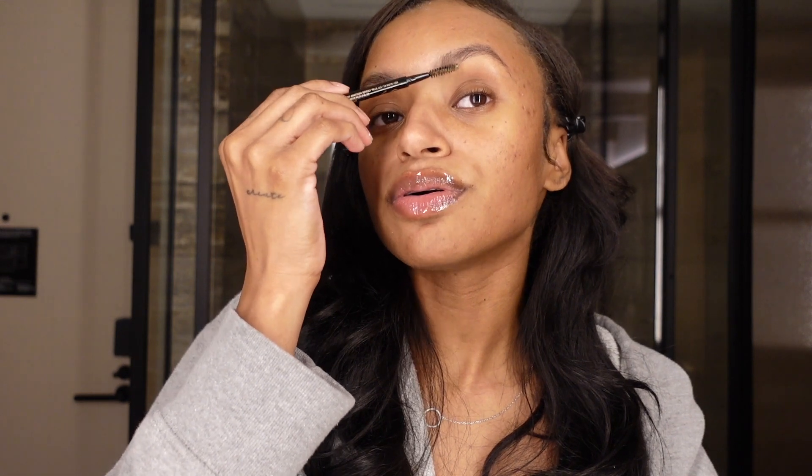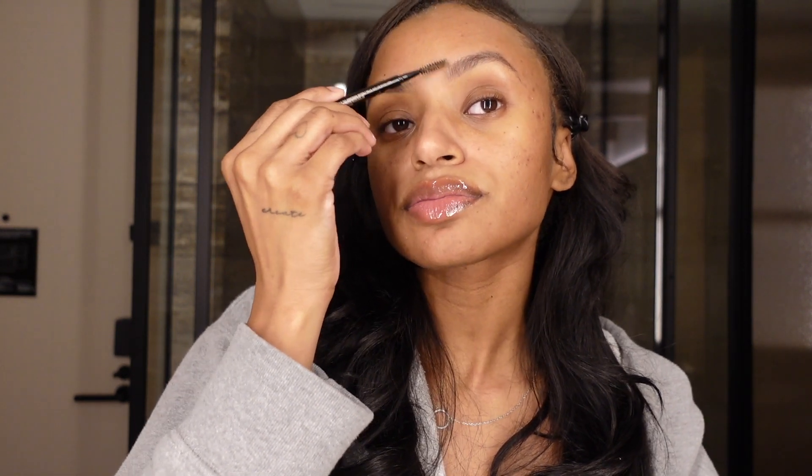Doing the same thing here, drawing in with my brow. Sometimes I struggle with my left brow because it's definitely not the same as my right. But I've always heard that brows are sisters — they're not twins. Cousins is crazy, cousins is a little insane.